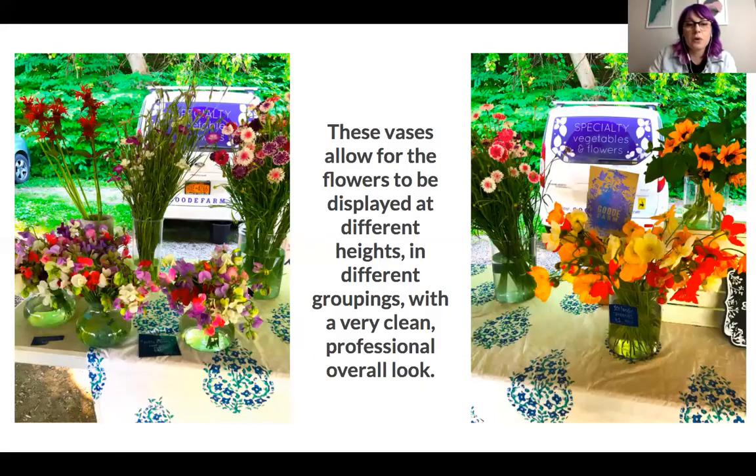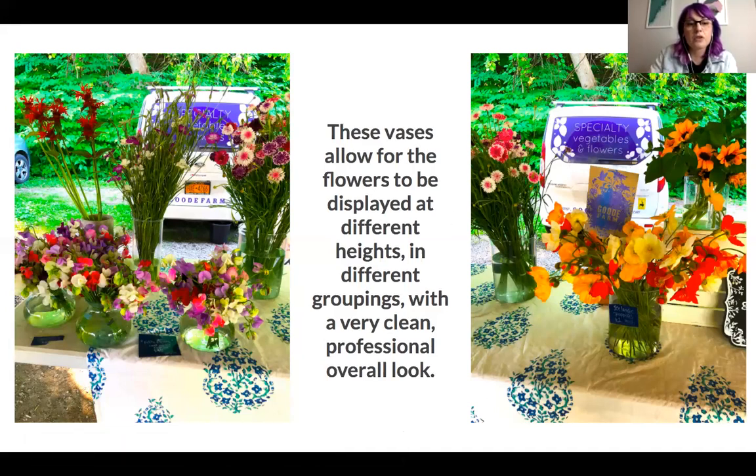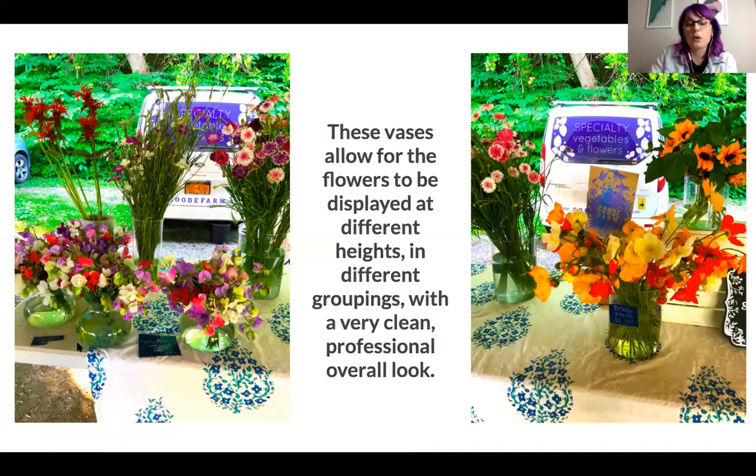This is my friend Robin's farm — she does veggies and flowers. She has vases that are nice and clean and tidy, and they're at all different heights. I would have loved if her table had just a solid white or black tablecloth that went all the way across, just to have that nice clean contrasting look to it. But this looks really nice, very clean, very professional, and things are at different heights.